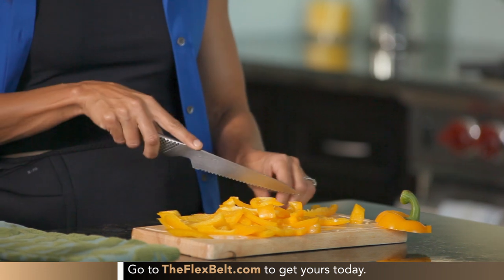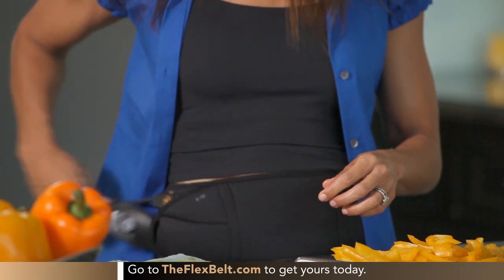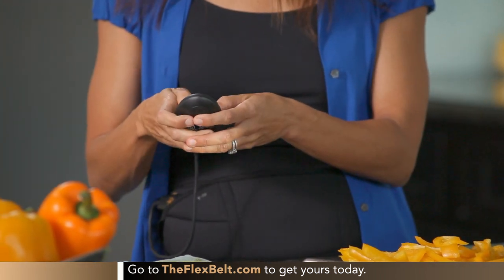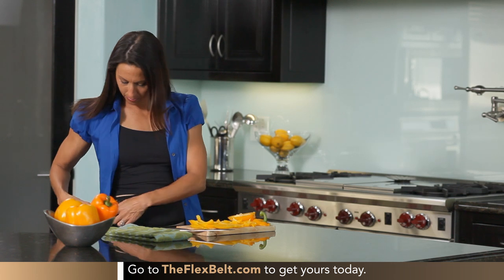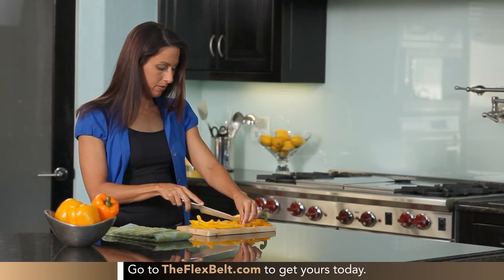It adds so much to my core strength and to my workout. What surprised me most about the Flex Belt was how easy it was to use. You put it on, you turn it on, and before you know it, it's done — and it feels really good. It gets tighter and stimulates your abs, and you feel it really working. Within a few weeks, I could actually notice a real difference. And I really love it because now I kind of don't feel normal if I don't get that burn in my abs from my Flex Belt.